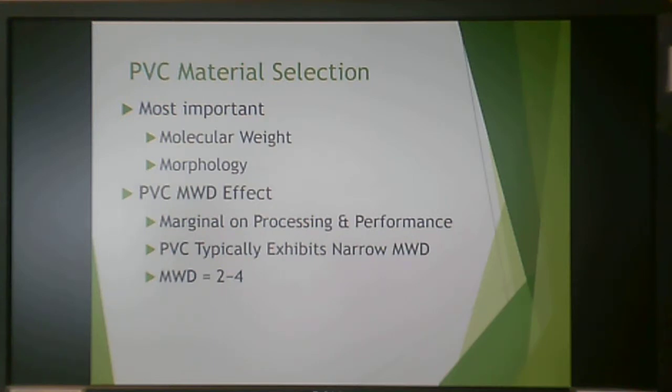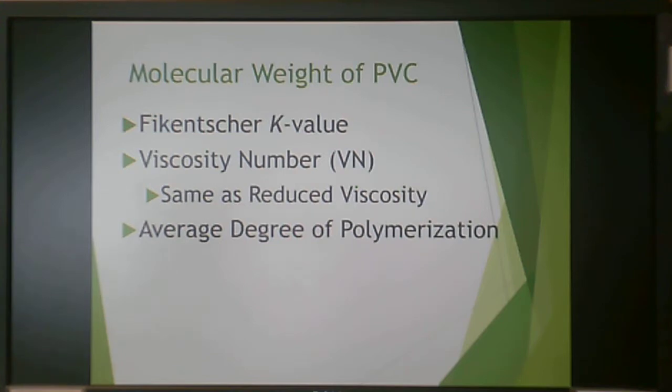PVC does have some molecular weight distribution effect, but it's not as dramatic as in the polyolefins — it has a marginal effect on processing and performance. Typically PVC exhibits molecular weight distributions between 2 and 4. PVC refers to a K value, which is related to viscosity number, molecular weight distribution, or reduced viscosity, and gives you an average degree of polymerization.